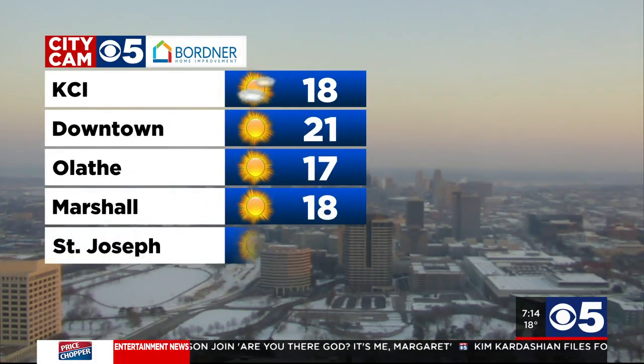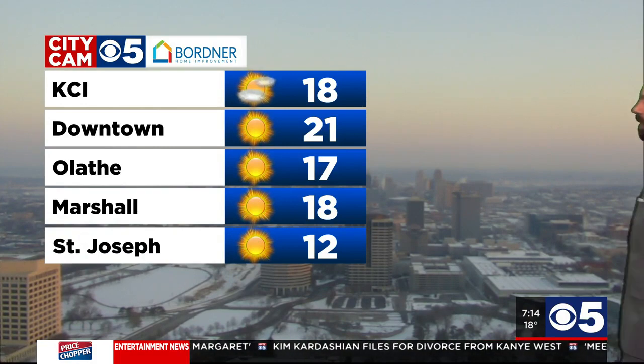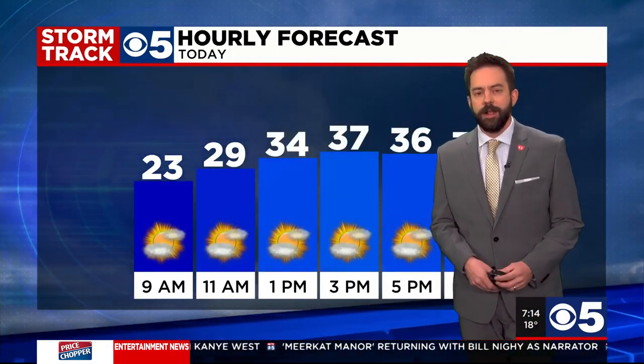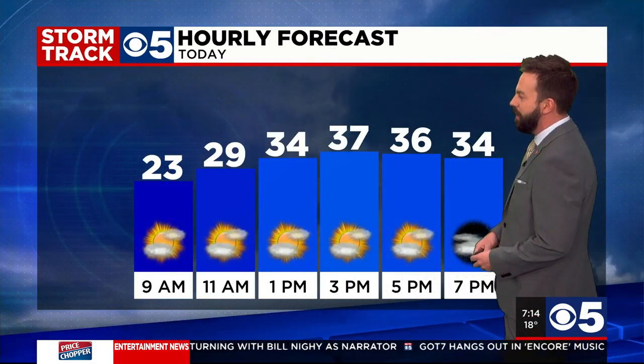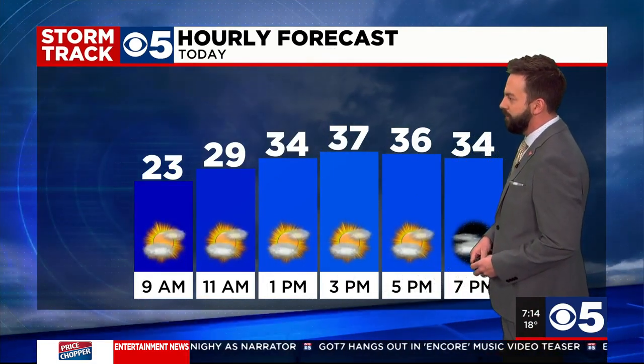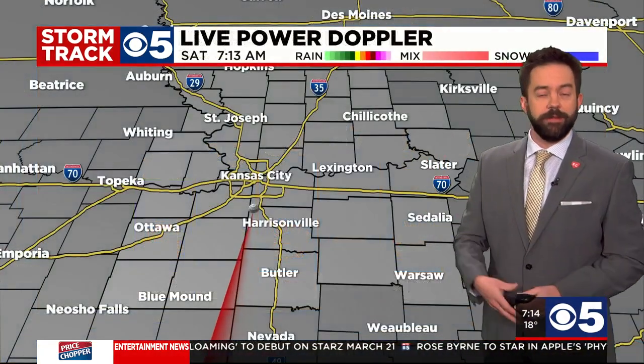18 at KCI, it's 21 downtown, 17 up in St. Joe. That sunshine should stick with us for most of the day today, helping us get to an afternoon high temperature in the middle to upper 30s — 37, 38 degrees — I think by three or four o'clock this afternoon before we start cooling off into the overnight hours. Then things change tomorrow as we take kind of a step back after this nice little warm up today into the mid 30s.